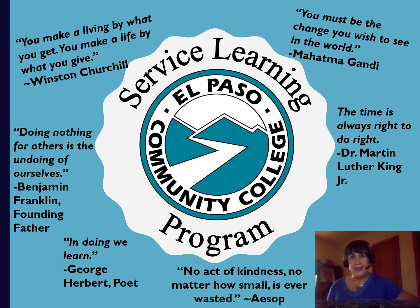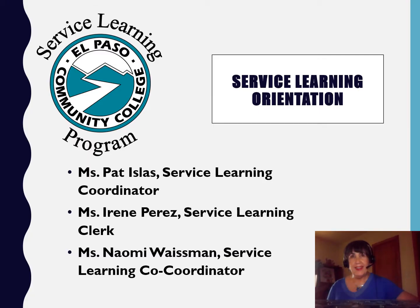Thank you for considering service learning. The purpose of this presentation is to orient you to a successful service learning experience.